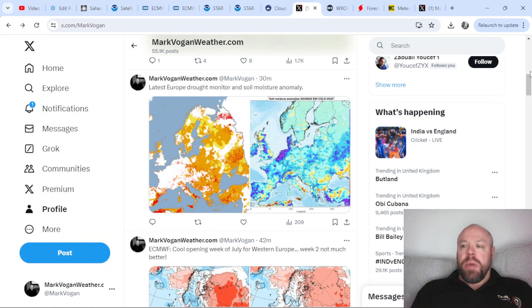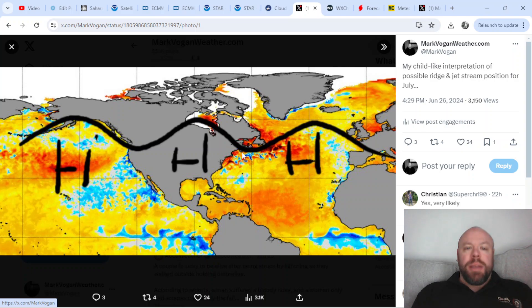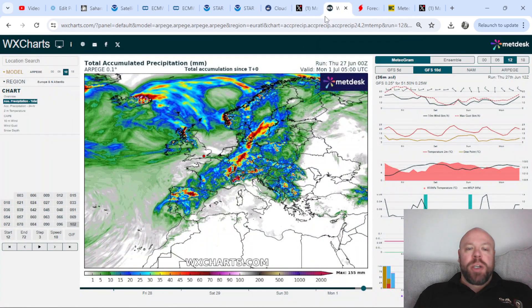The main areas of concern are across eastern portions of Europe. This is a rough sketch of where I think it's possible that the mean ridges set up between the Pacific, North America, the North Atlantic and Europe — we may have a negative over the west of Europe with a ridge over the warm waters of the central North Atlantic. With the negative PDO signal we tend to focus high pressure, heat and drought across the Plain States of the United States, and then another ridge over the warm waters of the North Pacific with the jet stream having this kind of orientation. Looking at moisture levels, we are likely to continue to see a drying-out process as we step out of June and into July.